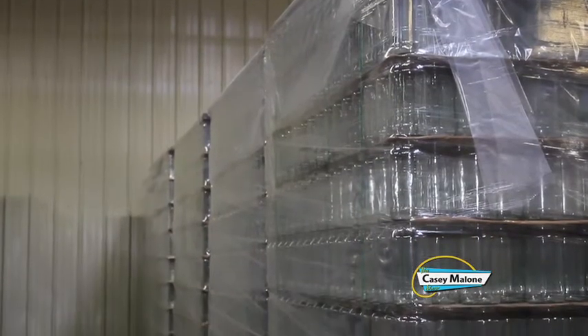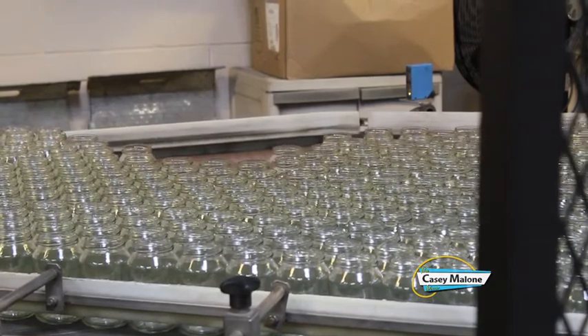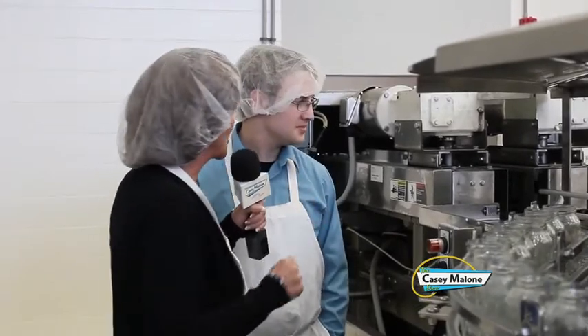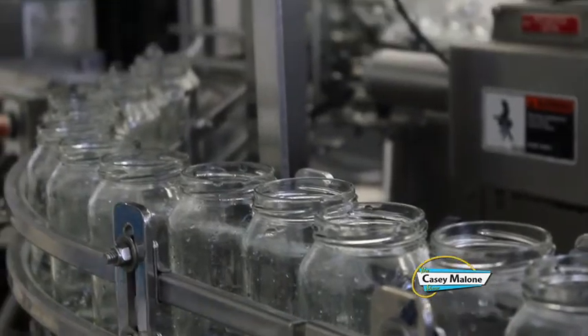Jeff runs the depalletizer, which processes about 35,000 to 50,000 jars on a daily basis. He treats the machine like it's his own to eliminate crashes. After depalletizing, jars are washed and sanitized — and a dud detector with a sensor rejects any jar that isn't clean before it continues down the line.